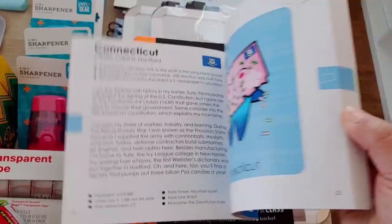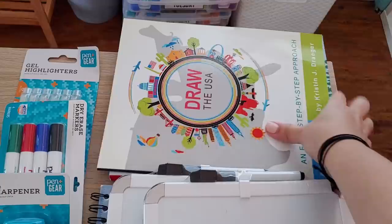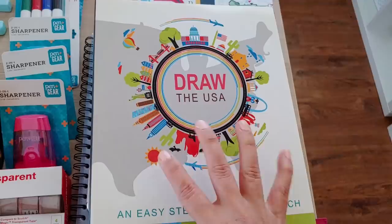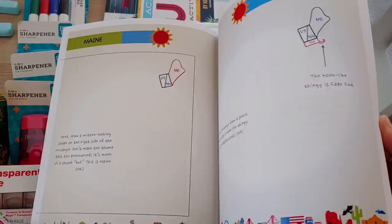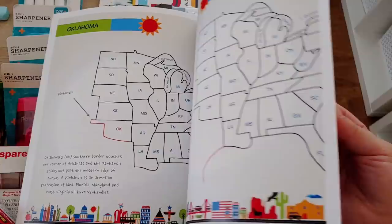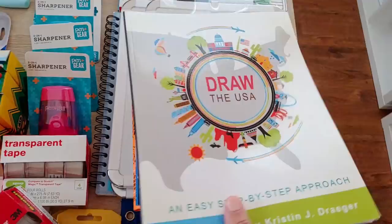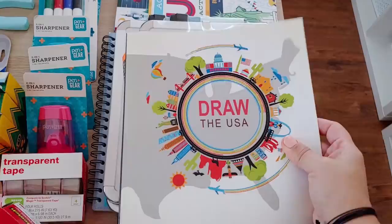This next book is states and capitals — a really good one. I'll keep it in our morning basket and pull it out as we go through different states to read facts. And this one — Draw USA — I am so happy I found this at the consignment store. It's a step-by-step guide to drawing the United States. We did the Africa version and had so much fun with it. You can get these on Amazon too.